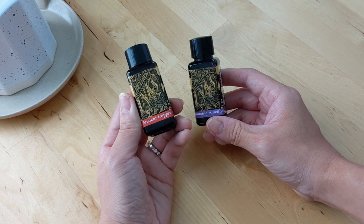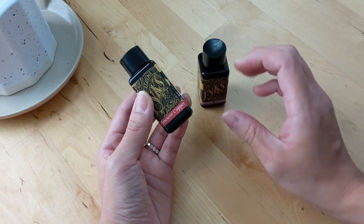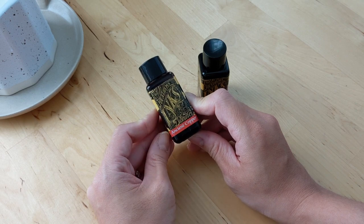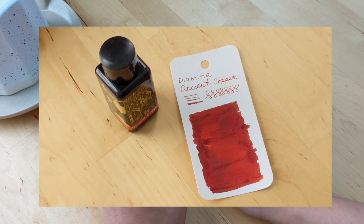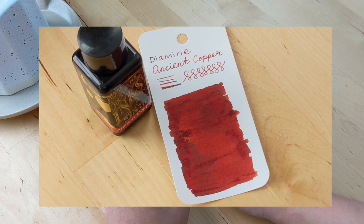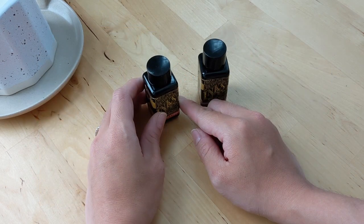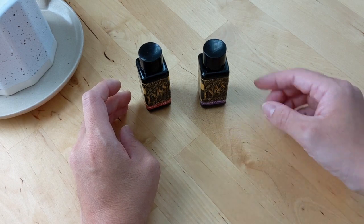I picked up Ancient Copper and Amazing Amethyst. I was looking for a more autumn, fall fountain pen ink color, so the Ancient Copper looked really nice to me. It did turn out to be a bit more red in my opinion — I was looking for something more orange, pumpkin-y — but it's still really pretty, and I'm looking forward to using it in my pens.